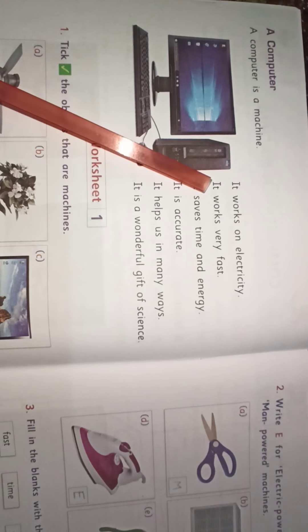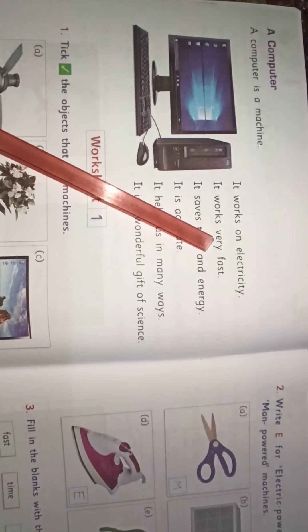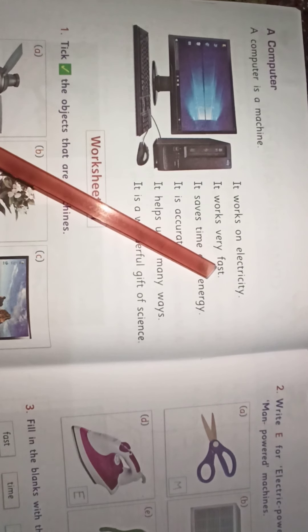I-T. It. W-O-R-K-S. Works. V-E-R-Y. Very. F-A-S-T. Fast.